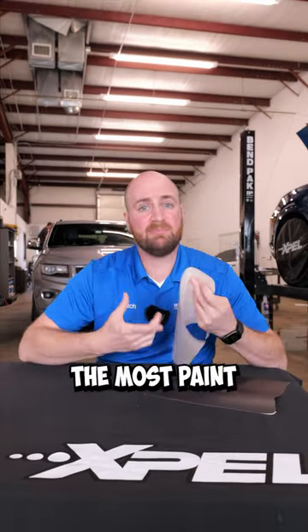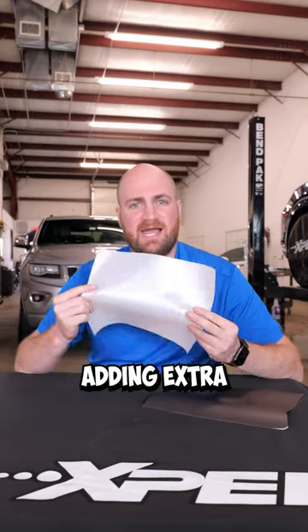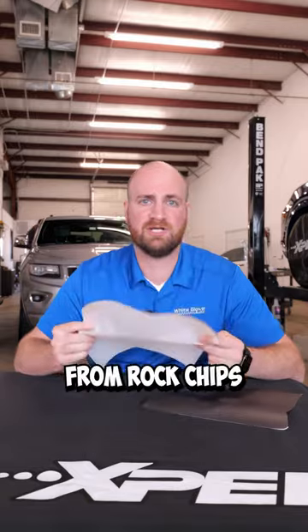PPF is going to give you the most paint protection. You're not even able to tell that it's installed on there. This is just adding extra protection to your car from rock chips and road debris.